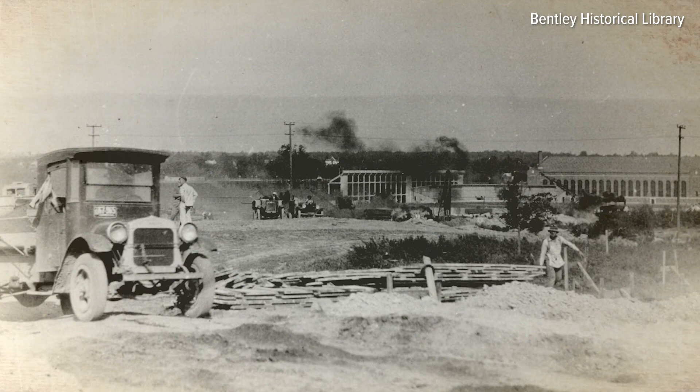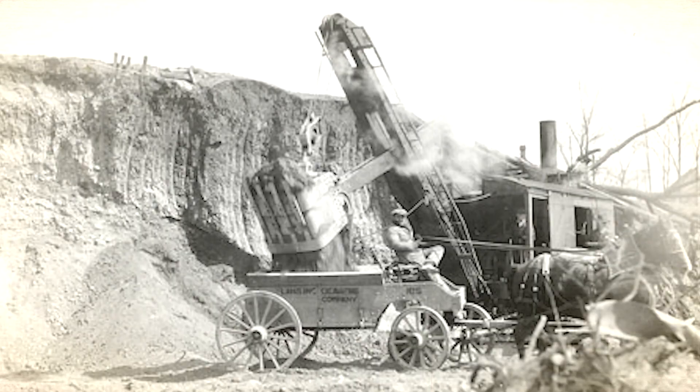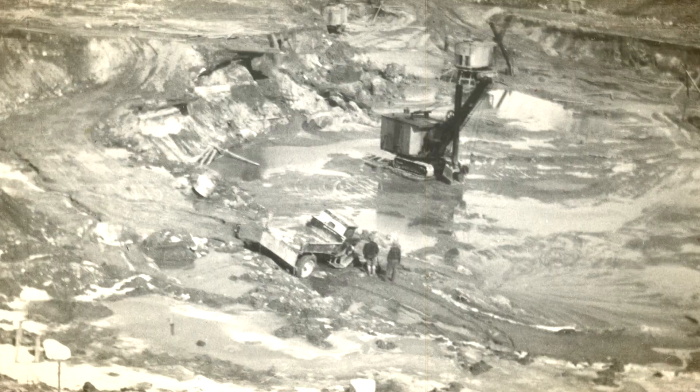Construction began in the summer of 1926. Steam shovels, trucks, and horses and wagons rushed to dig the bowl before the winter freeze. A high-water table at the site caused numerous delays and even sparked the legend that a steam shovel sunk deep into the mud and lies beneath the field to this day.